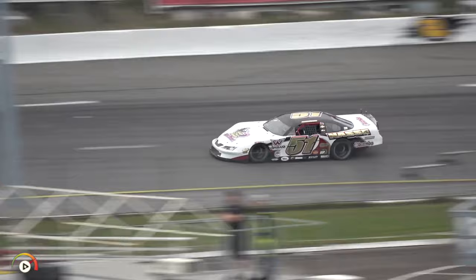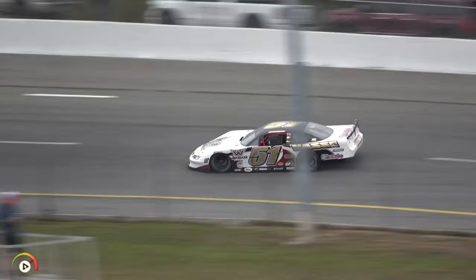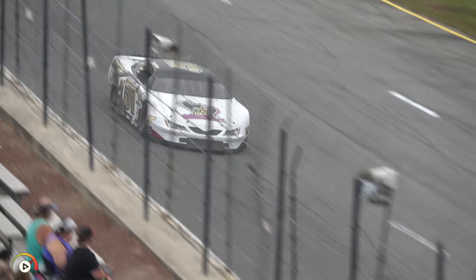Nasi has teamed up with Anthony Campi Racing and has one of his typical Florida pieces out tonight. White flag coming out for him. Fast lap number one — P4 — a 17.954. It's hard to believe Nasi doesn't already have a Governor's Cup win here.